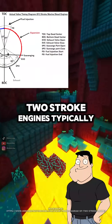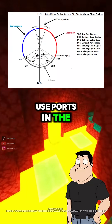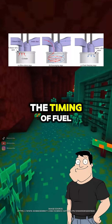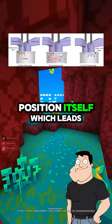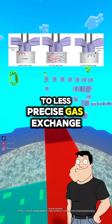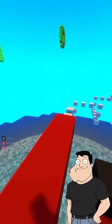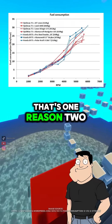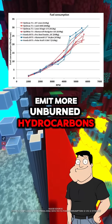Right. They generate twice the power strokes in the same time. But there's a trade-off. Two-stroke engines typically lack valves, and instead use ports in the cylinder wall. The timing of fuel intake and exhaust is controlled by the piston position itself, which leads to less precise gas exchange. So more fuel-air mixture can be lost during scavenging? Precisely. That's one reason two-strokes are less fuel efficient and tend to emit more unburned hydrocarbons.